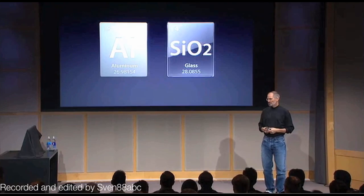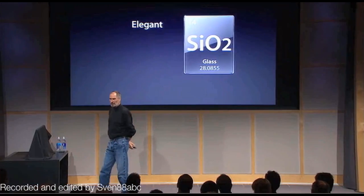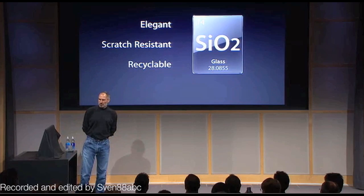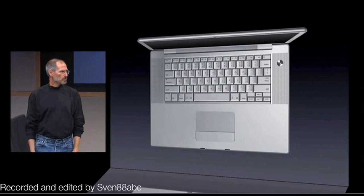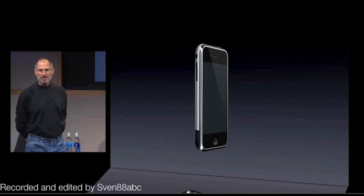Those two elements are aluminum and silicon dioxide — better known as glass. These are phenomenal materials to build products out of. Aluminum is extremely durable and very lightweight; professionals love our pro products made with aluminum, and recyclers love it too — it's very desirable from a recycling point of view. Glass is very elegant, scratch resistant, and also very desirable for recycling. We use these materials in our Mac Pro, our MacBook Pros, and our iPhone — aluminum and glass.